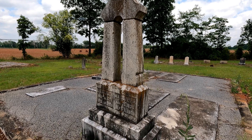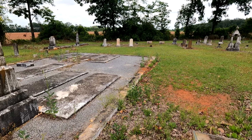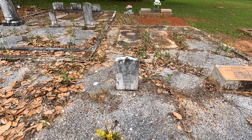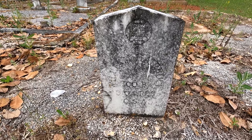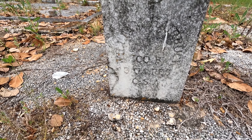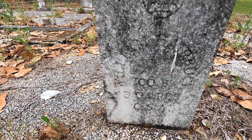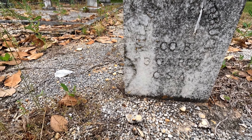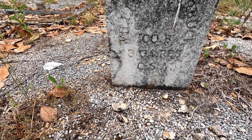Very large stone — every bit of seven feet to the top. Another example of the twin pillars. Let's go look at some more. This one is a Civil War stone. I cannot see it at all — I've run out of water to clean it with. William Harbuck, Company B, Third Georgia Reserve, CSA. Wow.